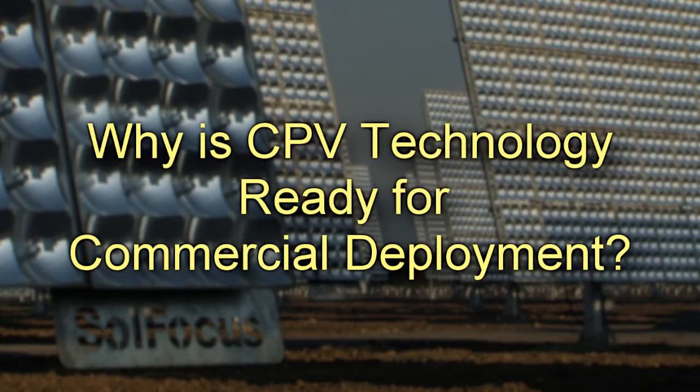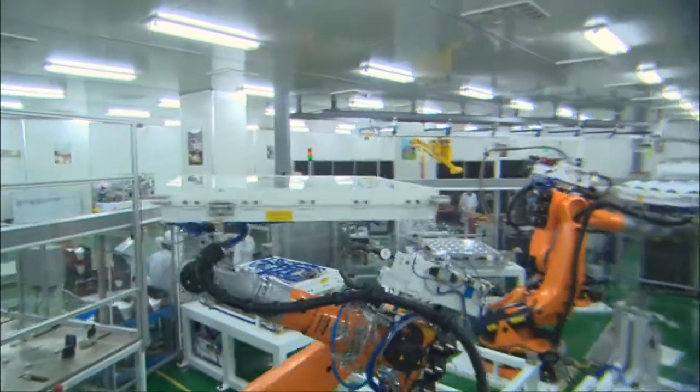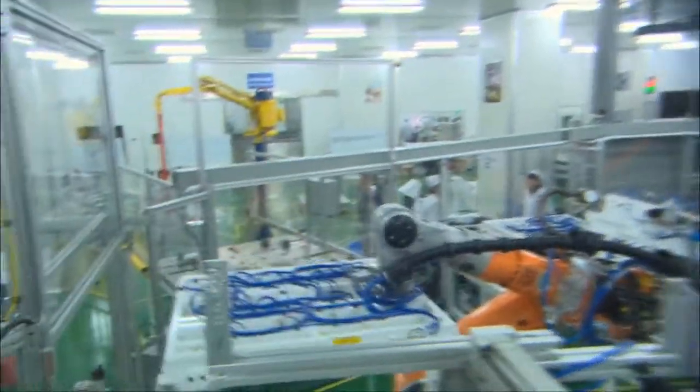Why is CPV technology ready for commercial deployment? Over the last few years, a number of companies have invested a lot of money in building the plants that go to building the panels, and they've succeeded. SolFocus is amongst them. We have a plant that can build a panel every three minutes, and the plant's been running for about a year now. We have significant installations from this manufacturing plant that proves that we're commercially ready.